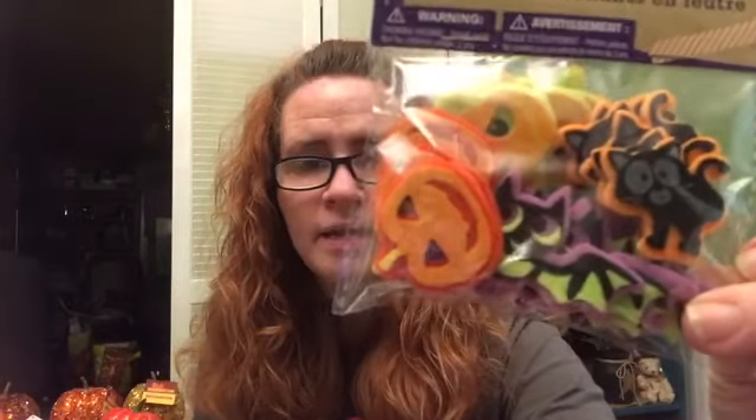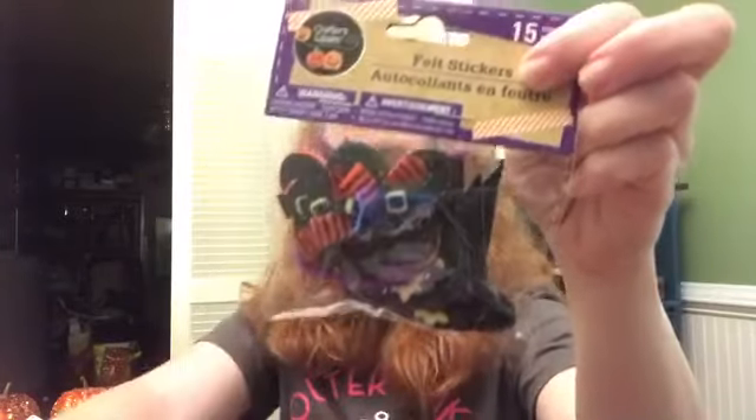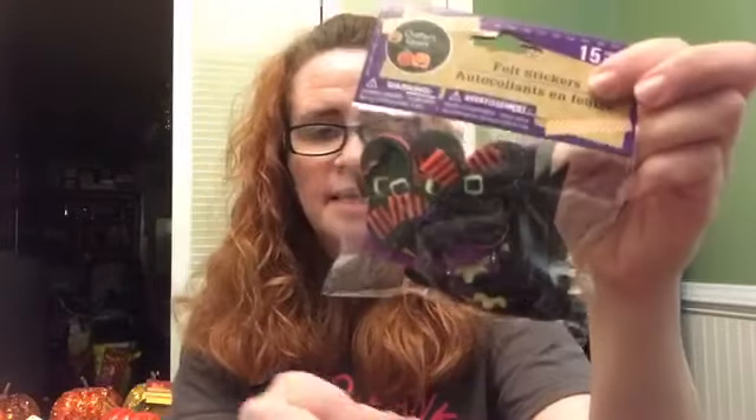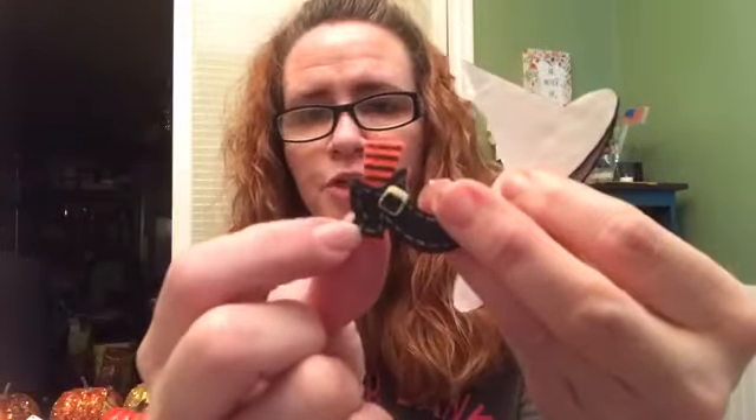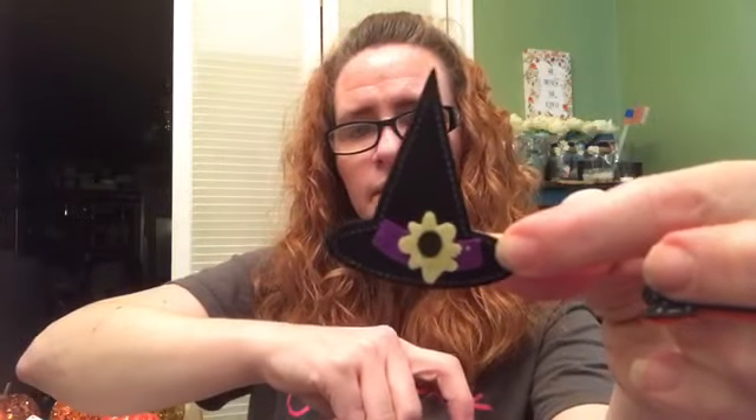They have some felt stickers — these are really cute. They've got bats, kitty cats, and some pumpkins. There's witch's hats and witch's shoes in this one — this one's my favorite. My mom's birthday is Halloween, so I've always had a love for Halloween anyway. There's something purple in here hiding too — a purple hat and a black hat. Here are the little witch shoes, pretty cute. They have a purple hat, and also a black one with orange. They also put in one with a little sunflower on there, which is pretty cute.